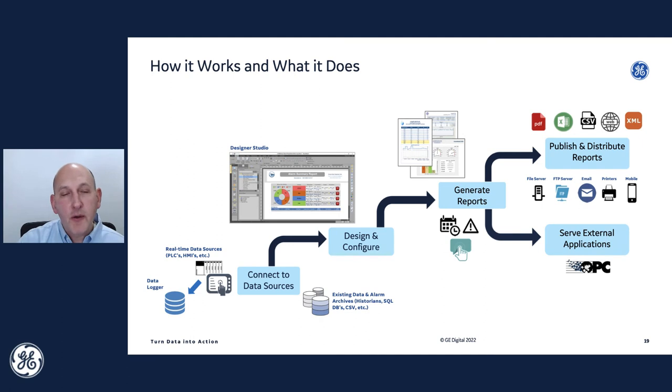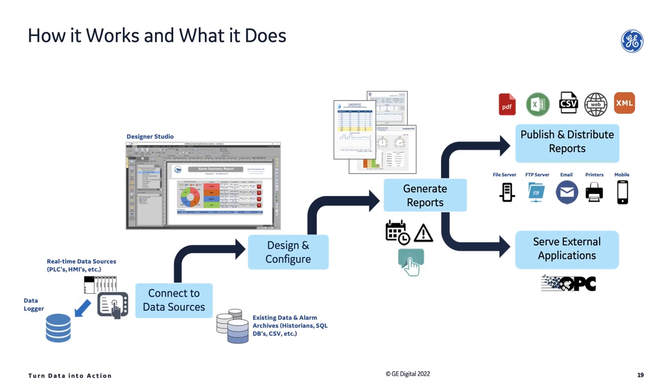Let's take a look at the quick workflow of how DreamReport works. When you create a reporting application, the first thing that comes up is a wizard asking what you want to connect to. There are really two types of data sources: existing data archives — your historians, HMI log files, SQL databases — where the data is already being collected and we'll do the reporting on top of that. Or we can connect to real-time data sources grabbing live data from your HMI or PLCs at the moment of report generation. DreamReport also has a built-in data logger — not meant to replace a full purpose-built historian, but for small applications with a handful of tags, absolutely use it.